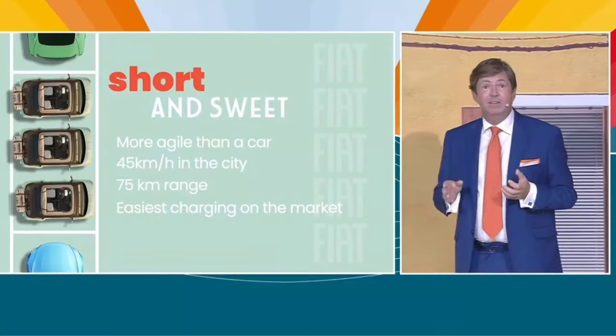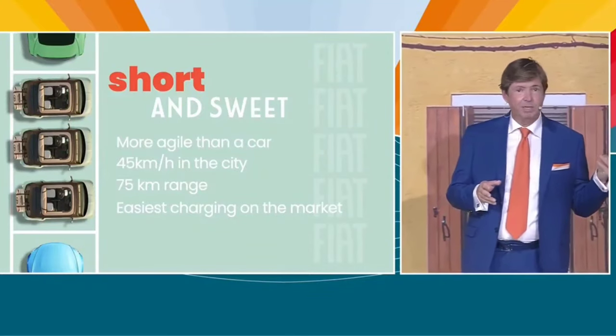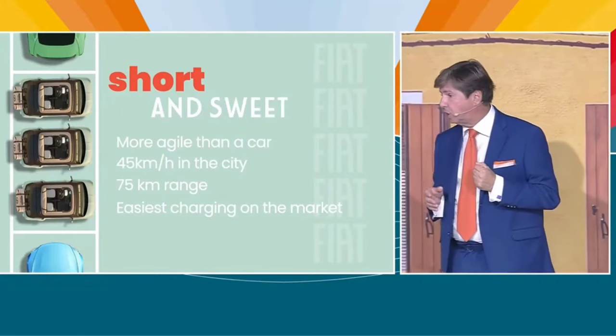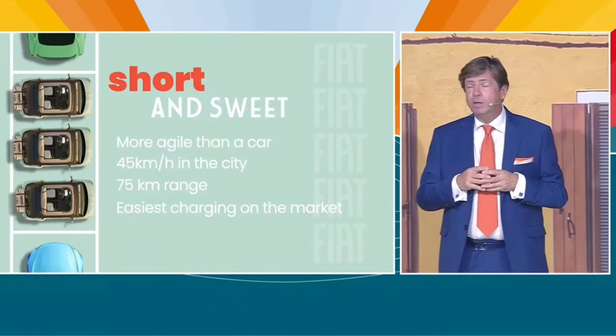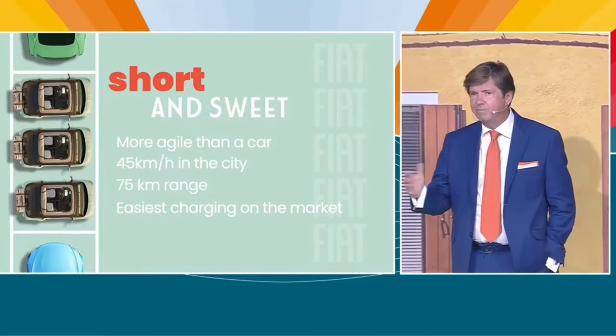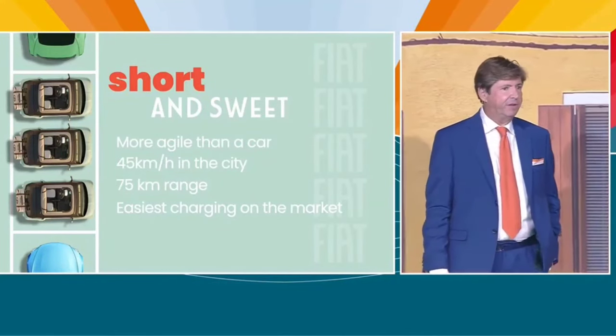And second, it is sweet: 75 kilometers range, 45 kilometers per hour, full recharge in four hours with a simple plug-in at home. So you don't have to deal with the complexity of infrastructure.